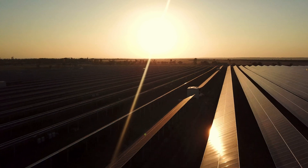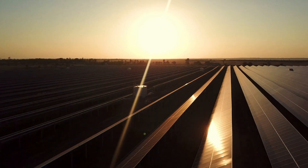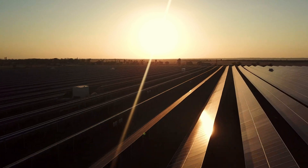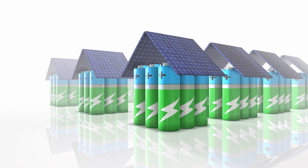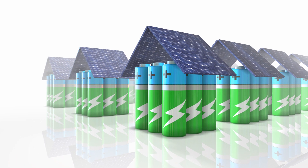One of the greatest hurdles to solar energy is how to provide the energy at night after sunset. The classic way to solve this issue is to store the surplus energy during the day and use it at night.